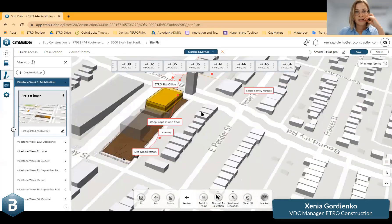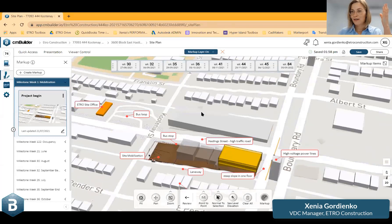The site is a typical city site. We have a high-traffic road that is challenging. There's a high voltage power line close to our construction. This is a building which will be demolished, or is already demolished. We found a good office in the old bridal salon close to the site. It's a busy corner — there's a bus loop and a bus stop with multiple buses, so many pedestrians are around.